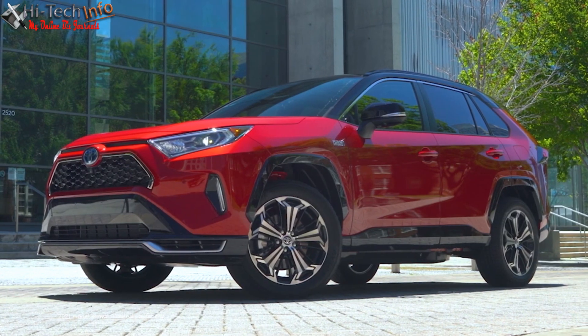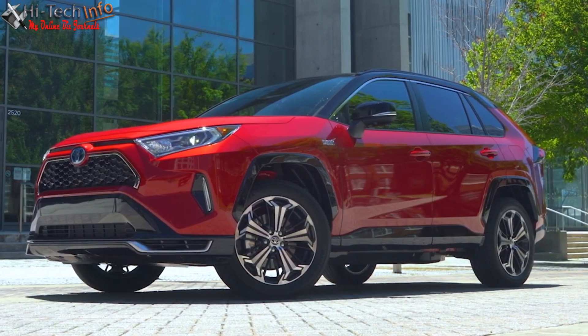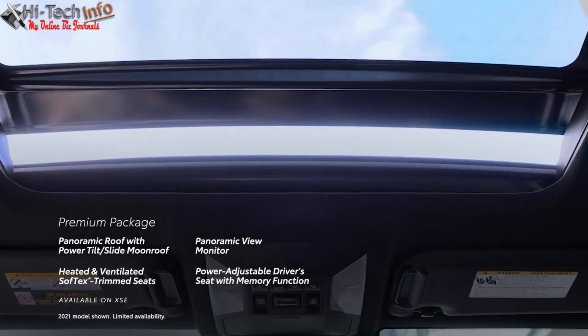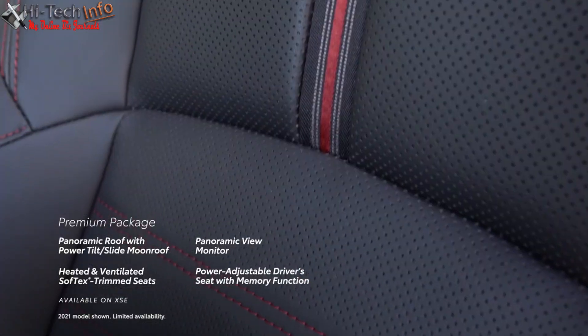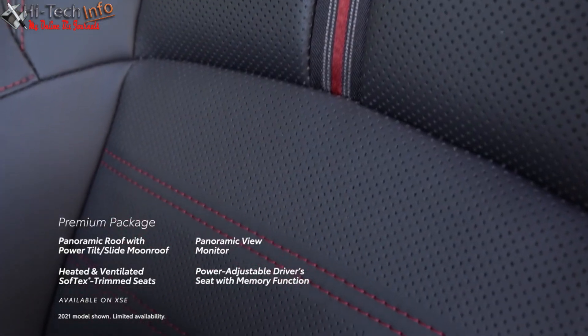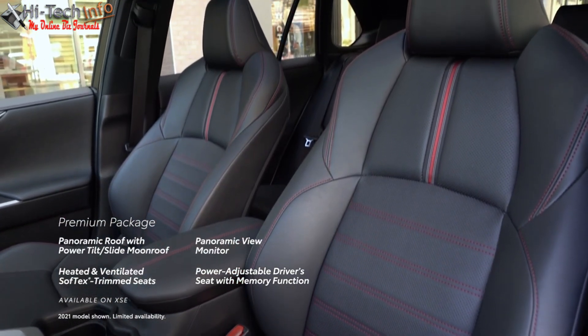RAV4 Prime is also offered with a premium package available on XSE that adds a number of high-end features, including a panoramic roof with front power tilt-slide moonroof, panoramic view monitor, heated and ventilated Soft-Tex-trimmed seats with red stitching, and an eight-way power-adjustable driver's seat with two-position memory function.